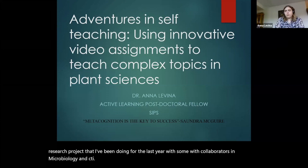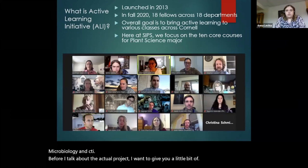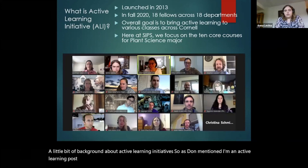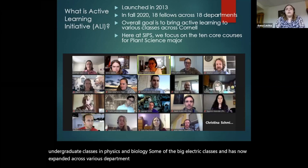Before I talk about the actual project, I want to give you a little bit of background about active learning initiatives. As Don mentioned, I'm an active learning postdoc. There are a group of us at Cornell. It was started in 2013 to improve undergraduate classes in physics and biology — some of the big lecture classes — and has now expanded across various departments. In the fall of 2020, we have 18 fellows across 18 departments.